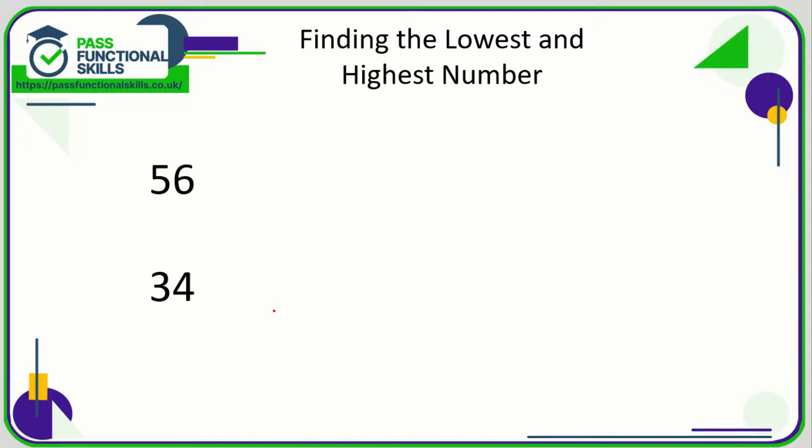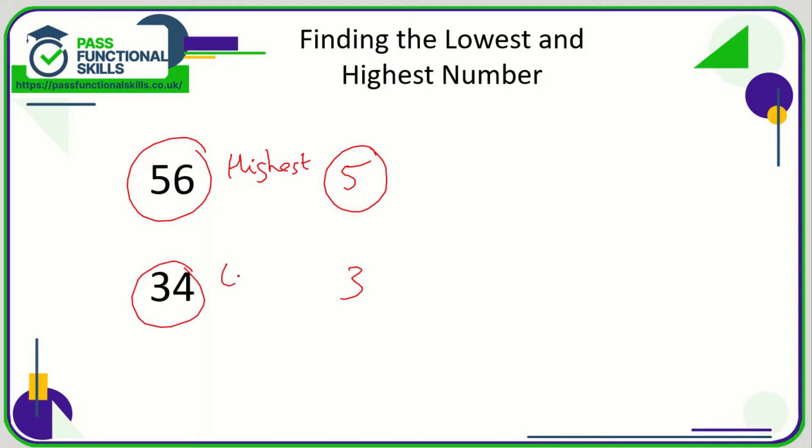It's a really important skill to be able to put numbers in order or to find the lowest and the highest number. All we need to do when we have two two-digit numbers is look at the value of the very first digit. In 56 the first digit is a five, and in 34 the first digit is a three. Five is greater than three, so 56 is greater than 34 — 56 is the highest number and 34 is the lowest.